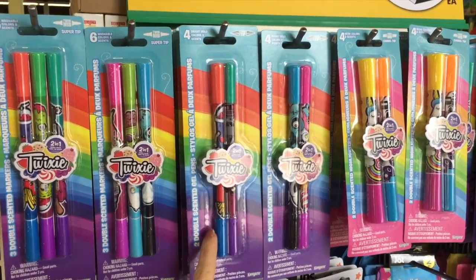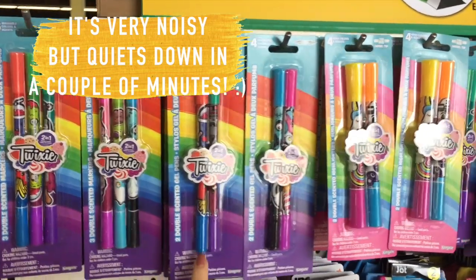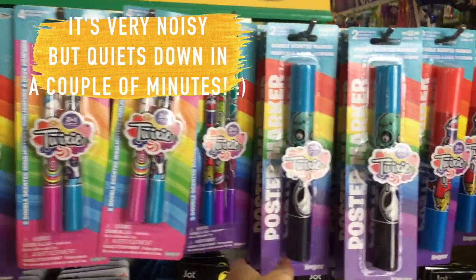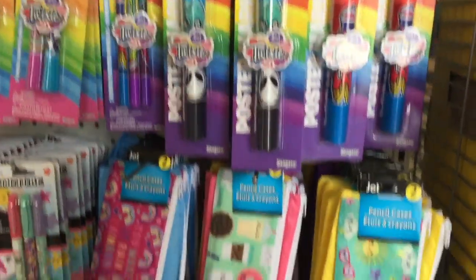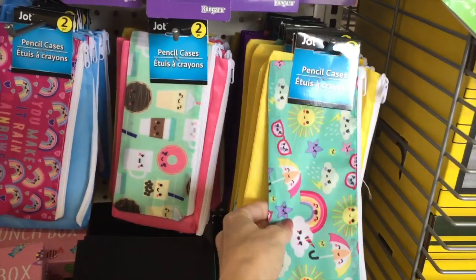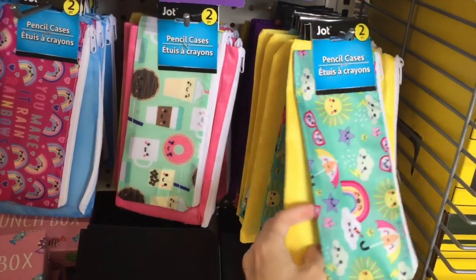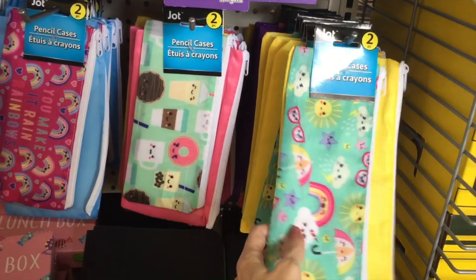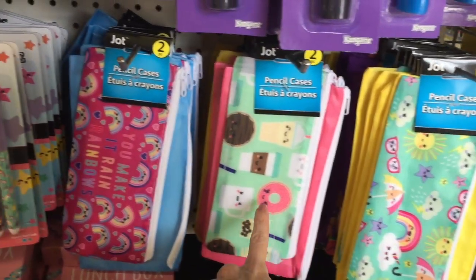These double-sided markers right here — it's a 3-pack and then a 2-pack. I guess they're scented, pretty cool. And then here's like a jumbo poster marker. Here are some pouches and it's a 2-pack — little pencil pouches. It's like a waterproof material. Two for a dollar, I feel like that's a good price. And look at these cute prints.